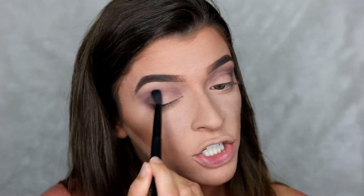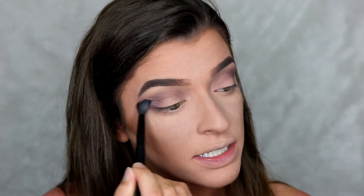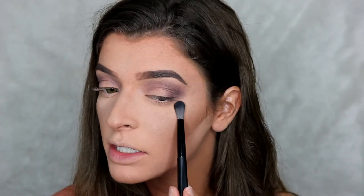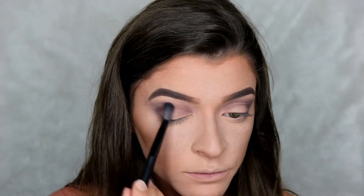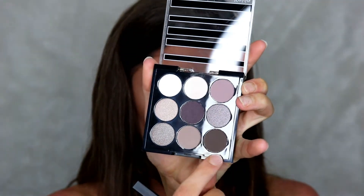The brush feels soft but the shadows are just not very pigmented — I feel like I have to dip into the colors eight million times. I can see it's really patchy and not blending well. It's frustrating; I keep trying to add more color and it's not working. I'm going to go in with the black in the corner just to deepen it up a little.